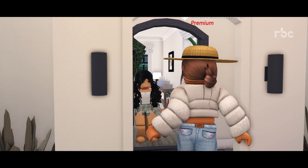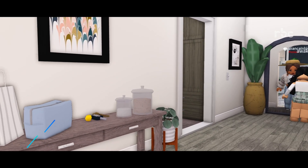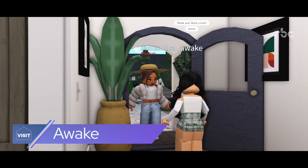Hello, this is a lovely house. Thank you. Want a tour? Absolutely. Great. Come in.